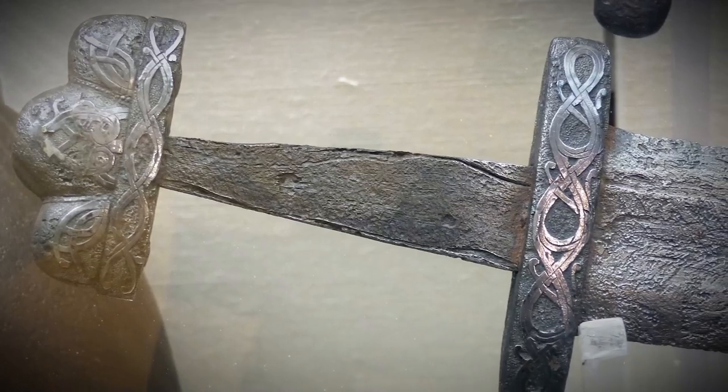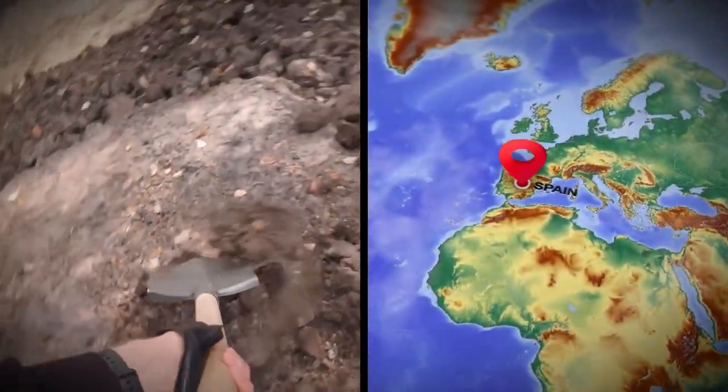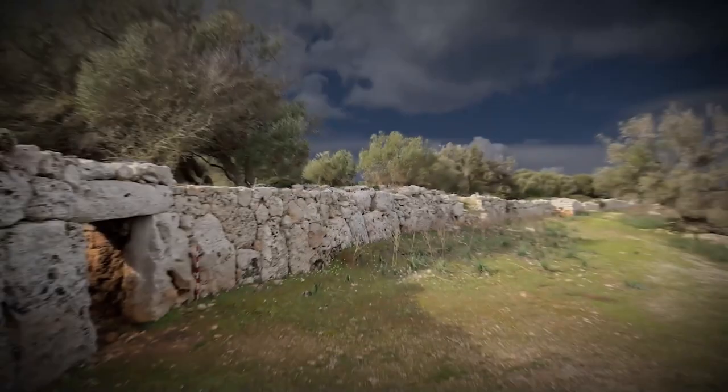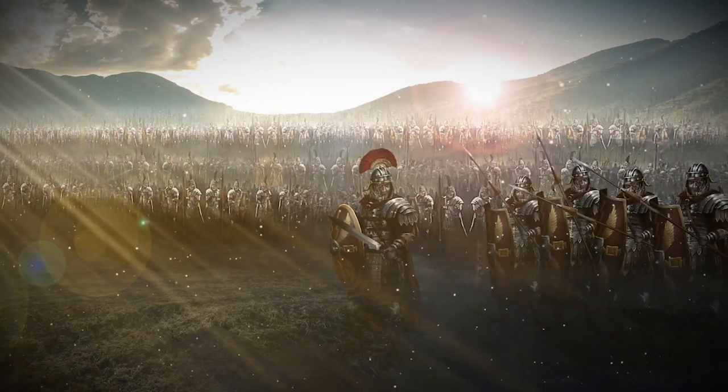A trove of ancient Roman weapons has been unearthed at a prehistoric settlement in Spain called Soncatlar, on the Balearic Islands. The site is famous for its preserved fortifications as well as its deep Roman roots.